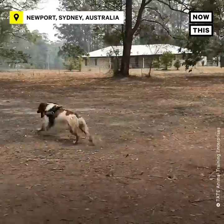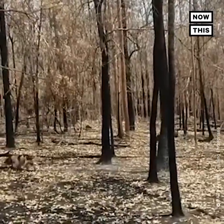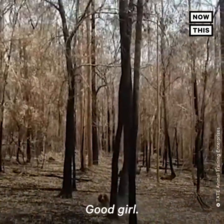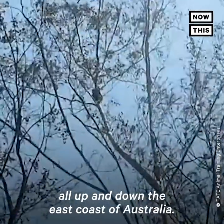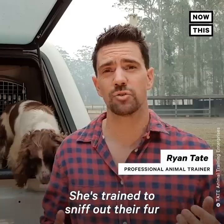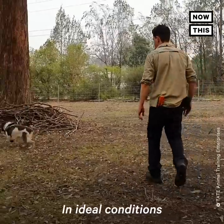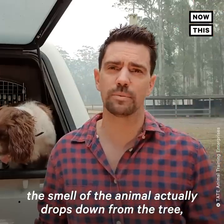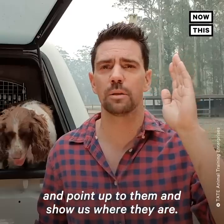Koala, coming! Miguel, Taylor and I have been finding koalas together for three years now, all up and down the east coast of Australia. She's trained to sniff out their fur and their scats. In ideal conditions where the air is still, the smell of the animal actually drops down from the tree and Taylor can smell them. She'll sit right below them and point up to them and show us where they are.